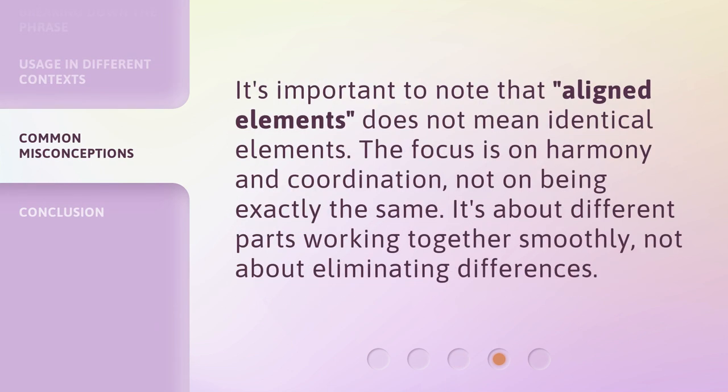It's important to note that aligned elements does not mean identical elements. The focus is on harmony and coordination, not on being exactly the same. It's about different parts working together smoothly, not about eliminating differences.